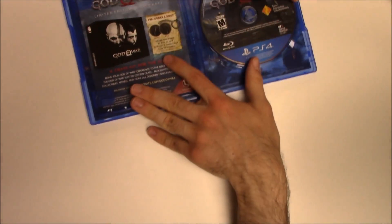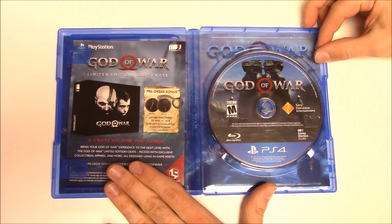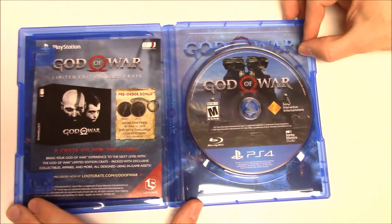Here we have the game disc. It actually has a different artwork as compared to the front cover.